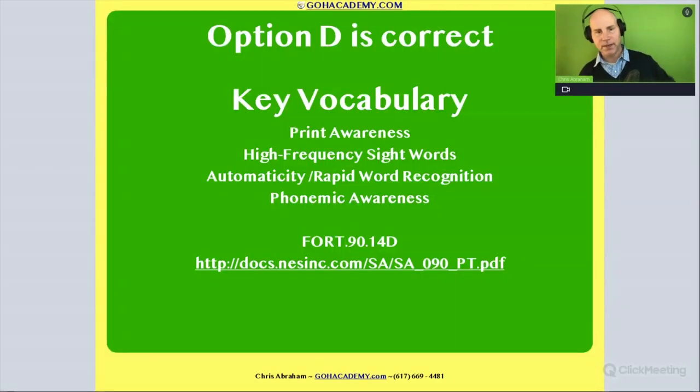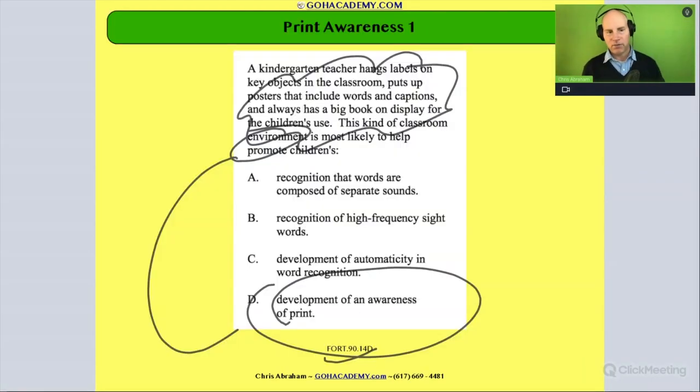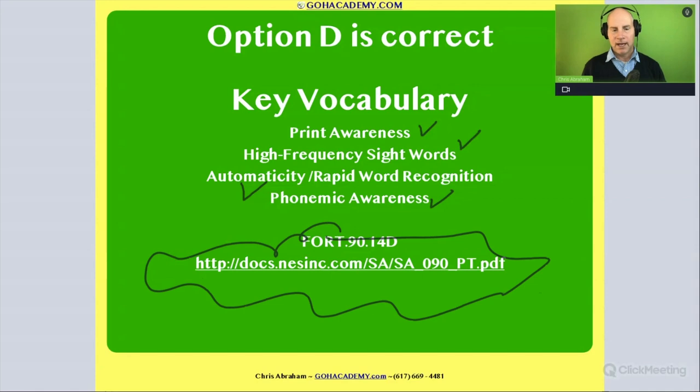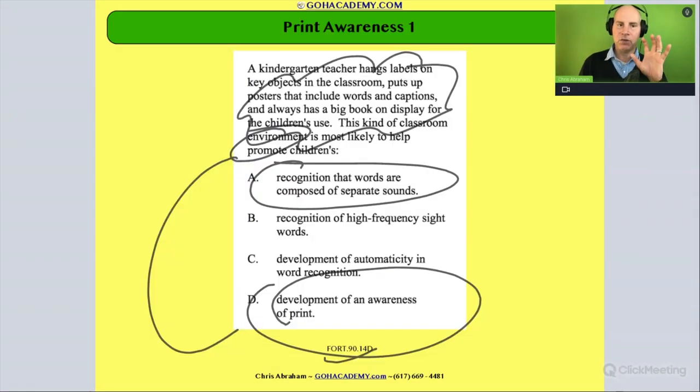This is from this test — it's a good test to review, even though it's been around a while. You have some of this vocab in it: print awareness, high-frequency sight words, automaticity, phonemic awareness. You get to go back and review some of this vocab in this question, so it's a good one to review. The scenarios are going to be a little simpler to understand — not as wordy — so you're going to be able to get the mini scenario and the answer a little faster. That's good practice.